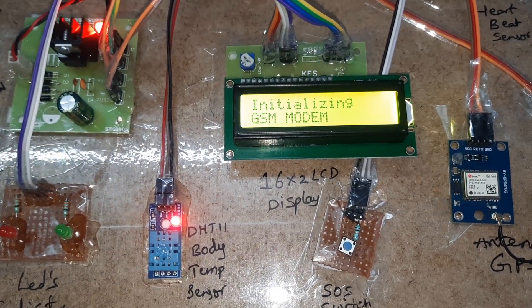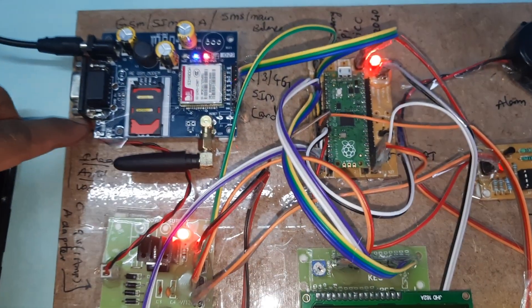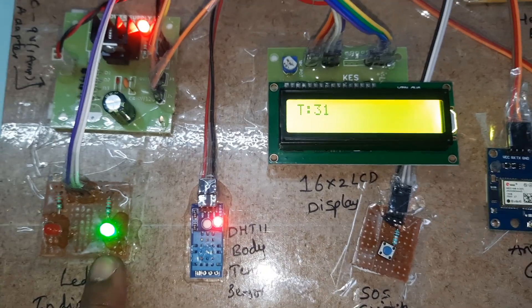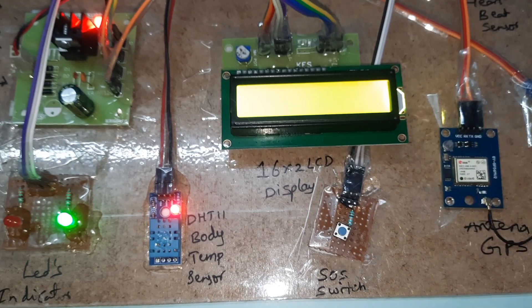We have inserted the SIM card, so it will say initializing GSM module. Once initialized successfully, the green LED turns on, and heartbeat monitoring begins.